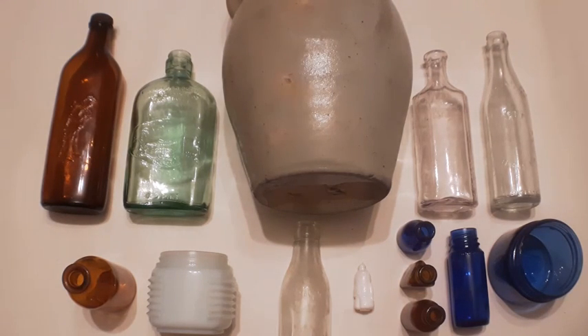Good day folks, welcome back to the show and tell portion of the bottle dig. This stuff here isn't particularly old but it's got a bit of age to it. Like most of my sites, I got a variety of stuff out of it.